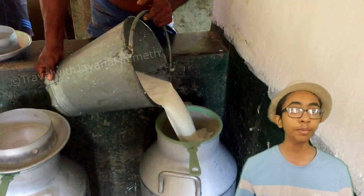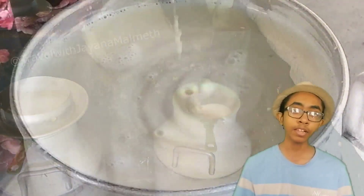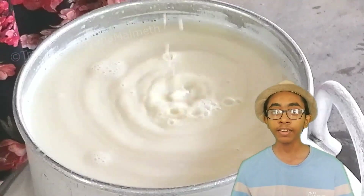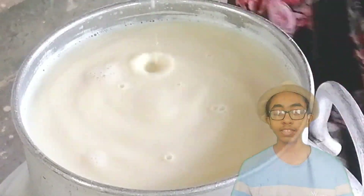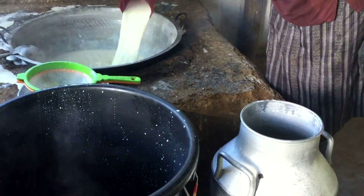The milking process starts early in the morning at about 5 a.m. and ends at about 7 a.m. Then the milk is transferred to the curd making centre. I just came to the curd making centre, so let's go through the process.